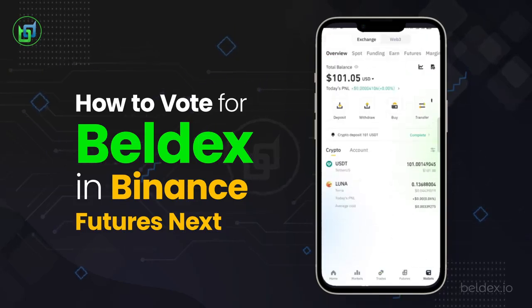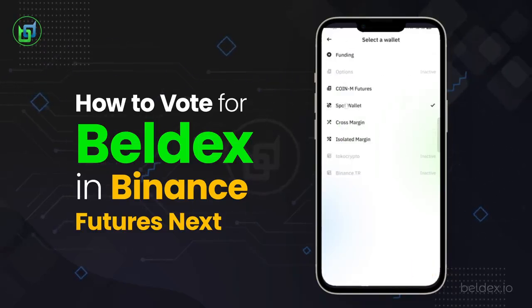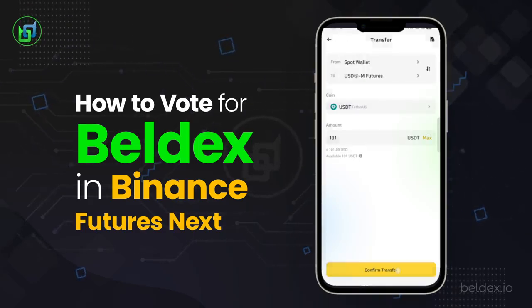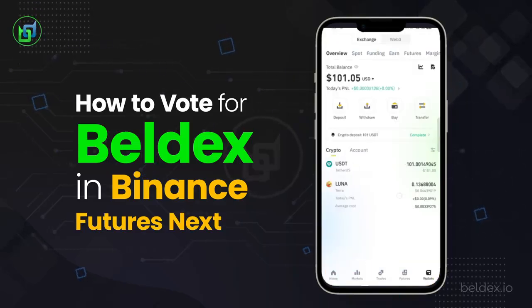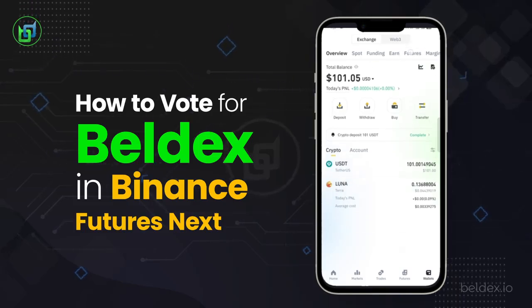Now, transfer the amount in your Spot Wallet to your Futures Wallet account. Ensure you've got $100 to make 100 picks. Then check your Futures Wallet account to see if the funds have been transferred successfully.